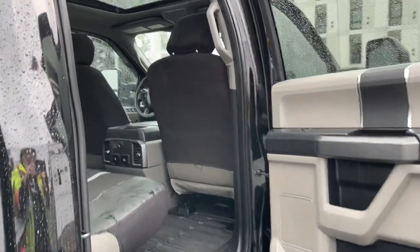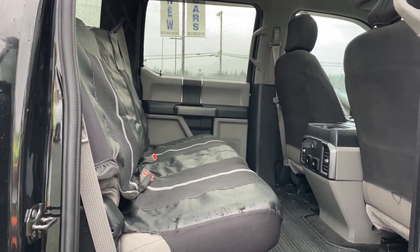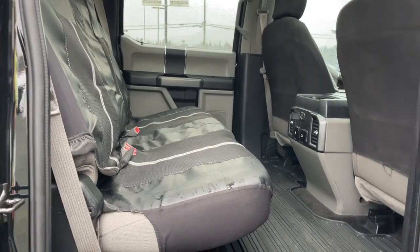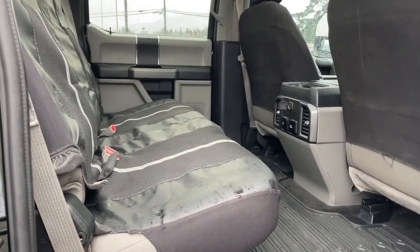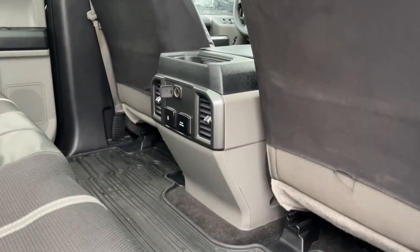In the rear, there's a speaker in the door, power windows, and a grab handle in the body. You're sitting for three in the back with a 60-40 split. The seat currently has covers on it, but you just push it up with one hand and there's a clip to release it. On the floor is an all-weather mat.